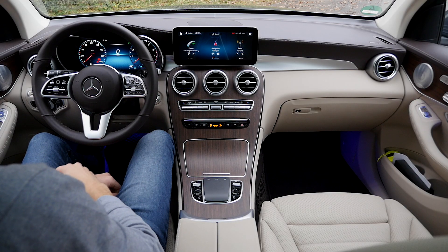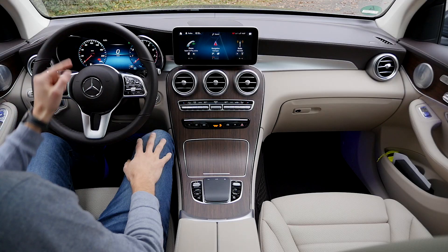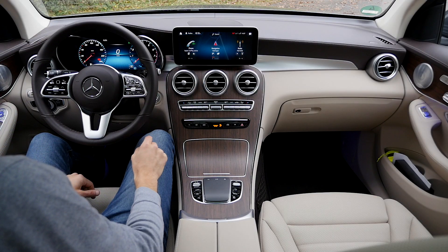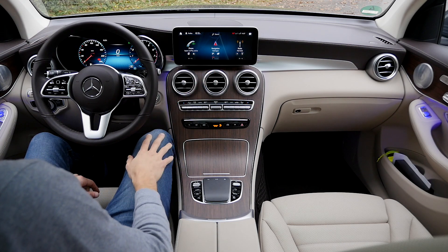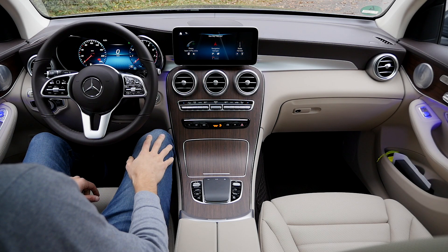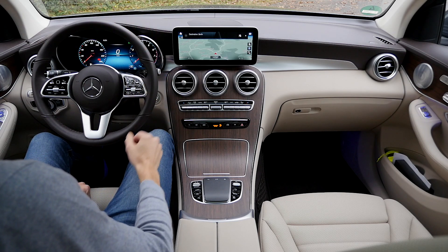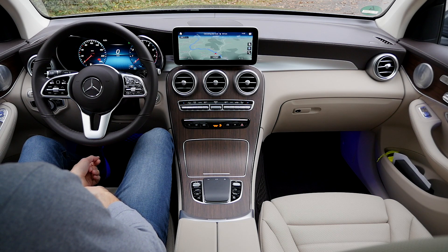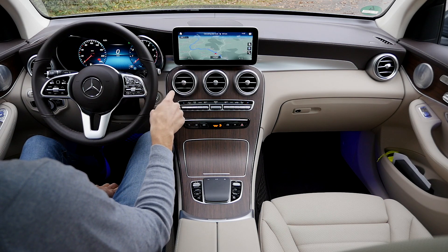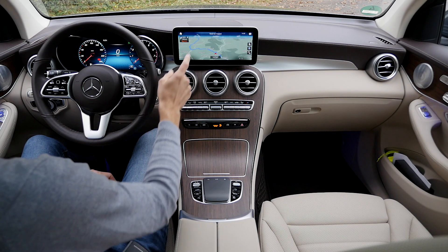Turning everything on: analog gauges on the left, with optionally full digital 12.3-inch instruments now available with the facelift. On the right, a standard smaller 7-inch screen, or the optional 10.25-inch screen. Both feature the MBUX voice input system — for example, you can say 'Hey Mercedes, drive me to Berlin' and it immediately starts route guidance. You can also change temperature, turn on the head-up display, and even open and close the sunroof. This is the best system on the market, with BMW in second place.